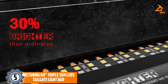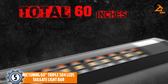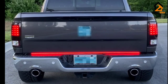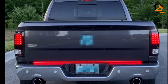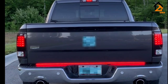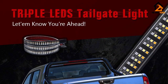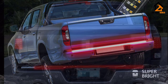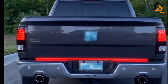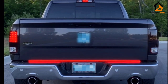Starting at number 5 we have the Mict Uning 60-inch triple 504 LEDs tailgate light bar. It is moderately priced but has the functionality to make driving your truck safer. This tailgate light model is a triple row tail light with bright LEDs. Like the OPT-7, this model also allows for turn, brake, and reverse light signaling. The Mict Uning light bar is waterproof, rust resistant, and rated for cold weather.